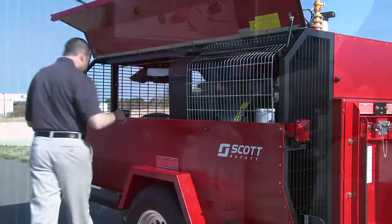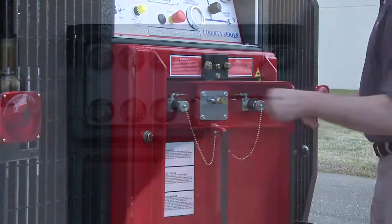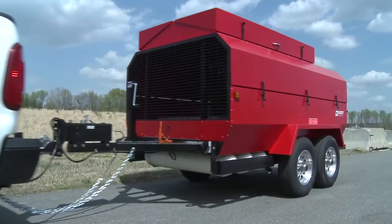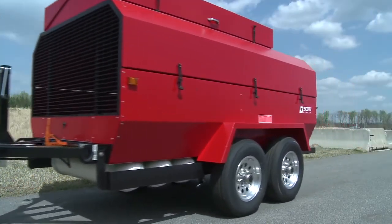This unique combination of features makes the Liberty Series one of the most widely used mobile air solutions in the world, all at 25% of the cost of purchasing an air and light truck.